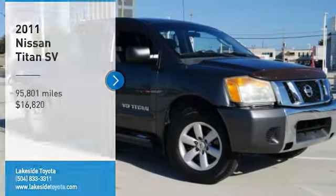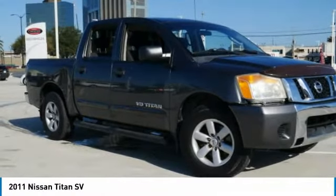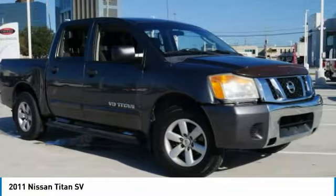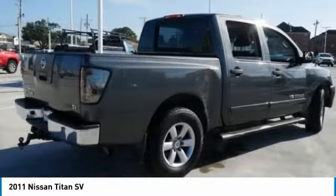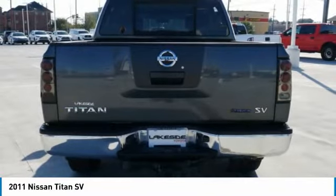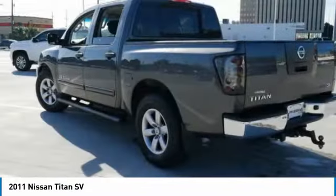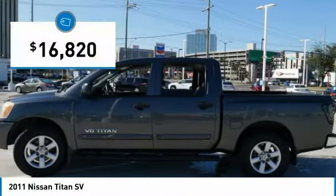Stop by and take a look at the 2011 Titan. The Titan houses the Endurance V8 engine, the largest standard truck engine in its class. But the benefits don't stop there. The massive interior cabin boasts a fold-up rear bench seat and a flat loading floor. When it comes to power and comfort, the Titan can't be beat and is priced below $20,000.